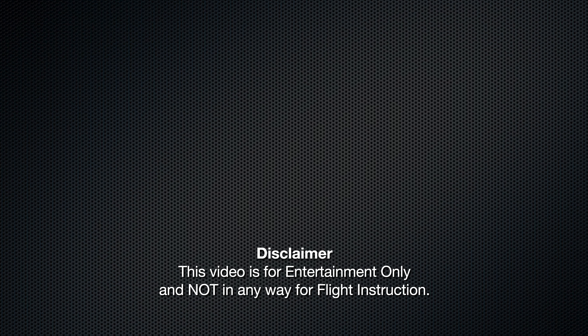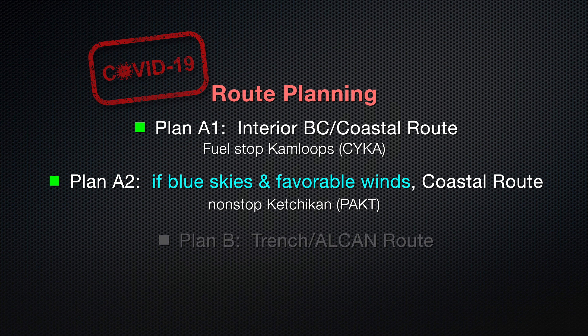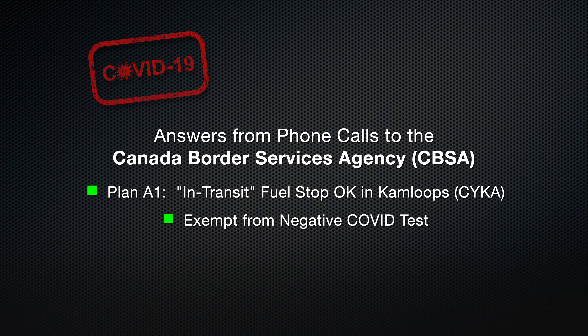In part one, we concluded that to get from the Seattle area to Alaska, we should have a Plan A-1, a Plan A-2, and a Plan B. COVID restrictions didn't lift as soon as hoped, nixing Plan B at least as an outbound route. Weather permitting, Plan A-2 — the non-stop to Ketchikan — still works. But what about Plan A-1? A few lengthy phone calls to CBSA would indicate a simple fuel stop in Kamloops remains an option.